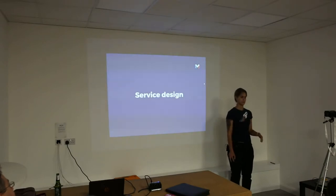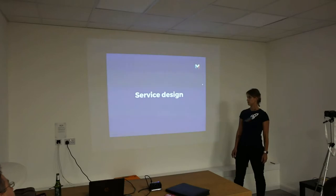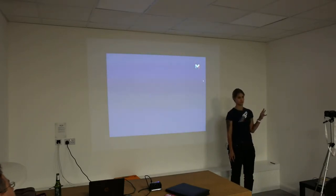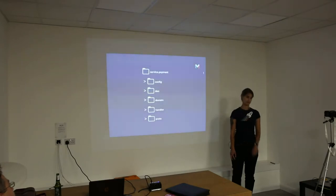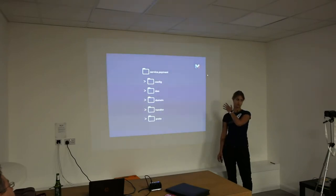Let's talk about service design — how we approach the design of each individual microservice. We have three principles we try to implement with every single service: single responsibility, bounded context, and well-defined interfaces. As long as you follow those three, everything works perfectly. This is the typical structure of a Go microservice — most of our services are written in Go, though not all of them.